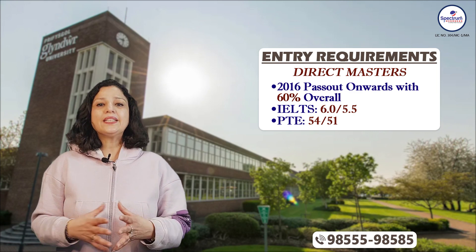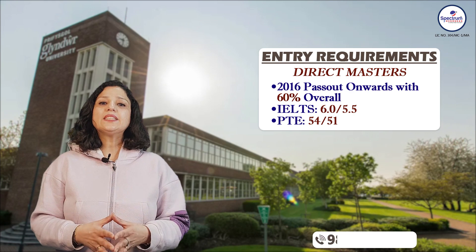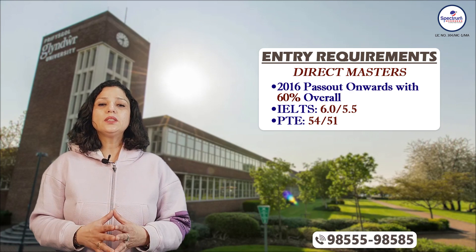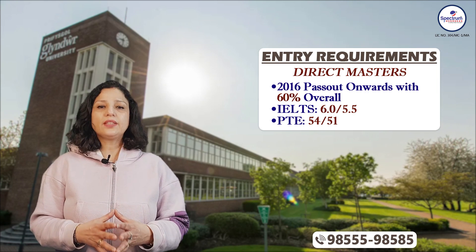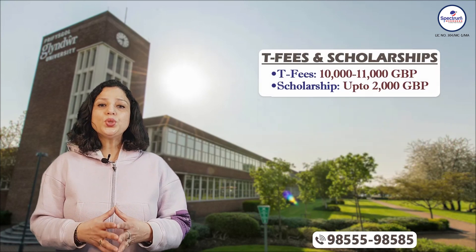Direct masters ke liye jo students ne 2016 ya us ke baad graduation complete ki hai, wo 60 percent overall marks ke saath apply kar sakte hain. Is ke saath IELTS aur PTE dono acceptable rahenge — IELTS 6.0, not less than 5.5 per band, aur PTE score 54, not less than 51.